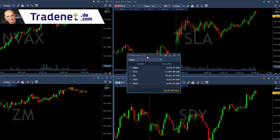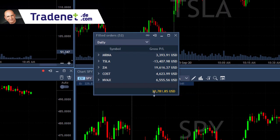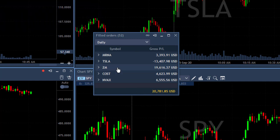Traders, I'm going to finish in green for the day. I'm up $20,000 and in fact a little bit more than that with my open trades. Some great trades were in ZM and COST and NVAX and MRNA, but however one big loser in Tesla.